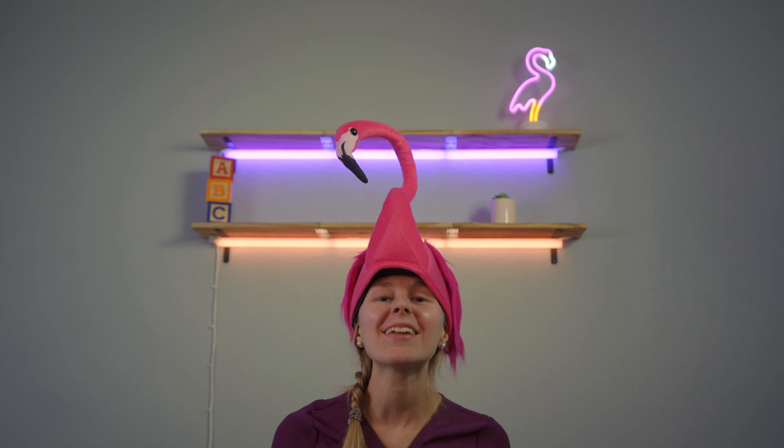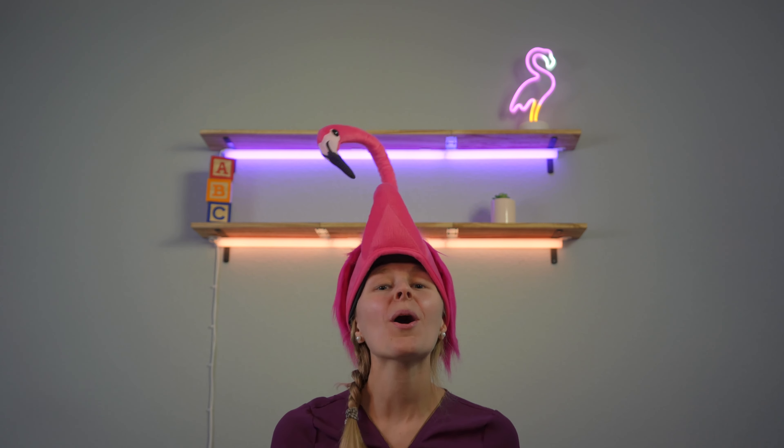Thank you for counting with me and Lulu today! We hope you have a wonderful day — join us next time on First Words Flamingo. Bye, friends!